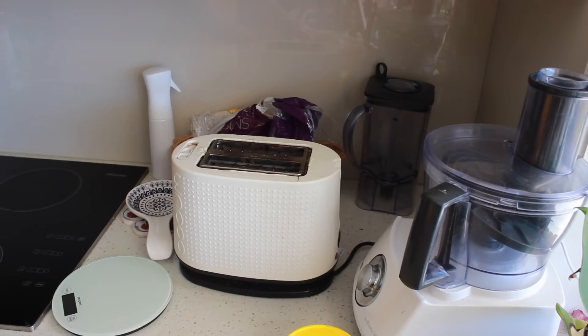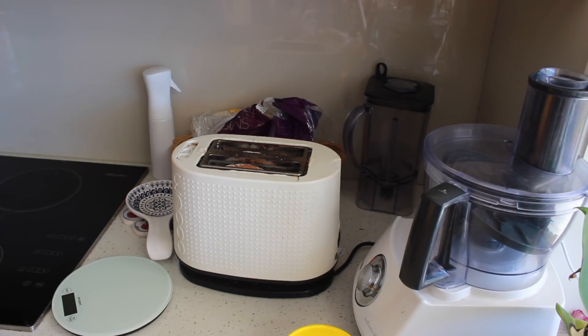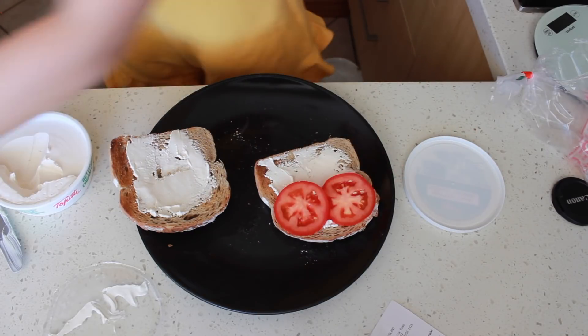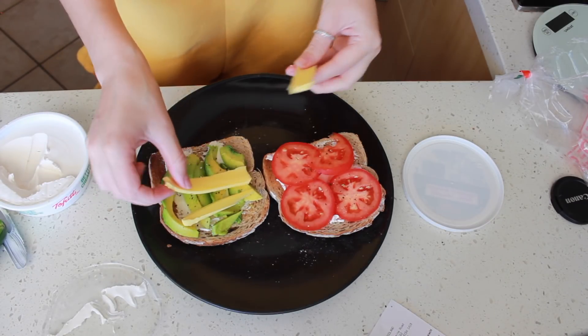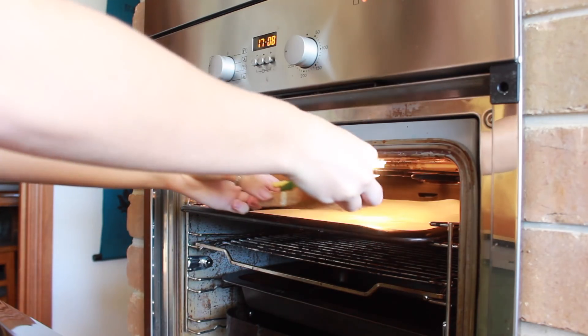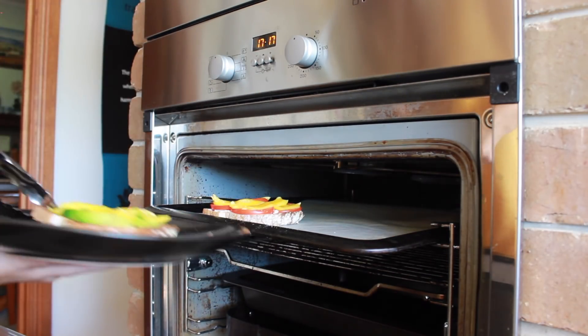I'm going to start by lightly toasting two pieces of bread. I've just got light rye bread — that's just what my family gets. Then I'm going to put tomato on one slice and half an avocado on the other. I'm trying to really up my fats, so avocado is really important for me. Then I'm going to lay some vegan cheese over the top, put my oven on the grill setting, and slide them in until the cheese is melted. That's how I make a vegan open grill.